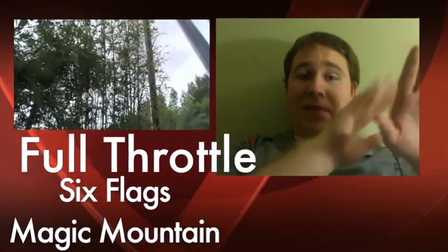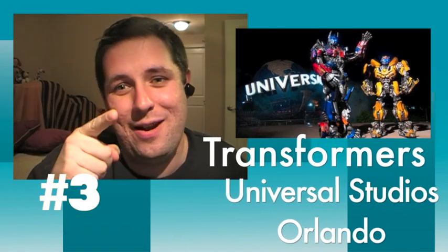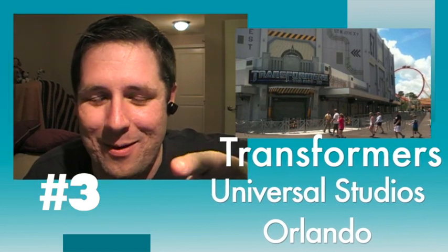At number 3 we have Fighting Robots in Orlando, Florida, which are very similar to the Fighting Robots in Hollywood — it's Transformers coming to Universal Studios Orlando. It's a little tiny building with a really big ride inside of it, and it's 3D Robots. Get ready, Orlando — 3D Robots.